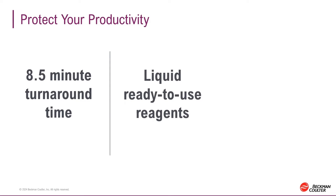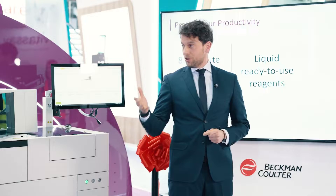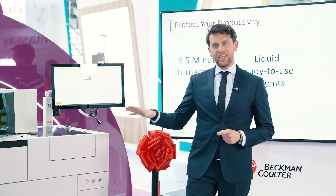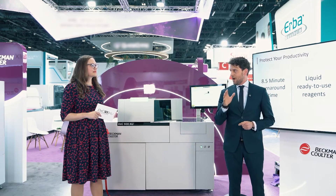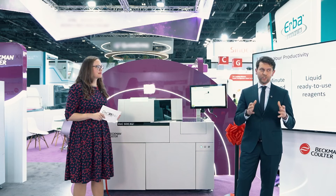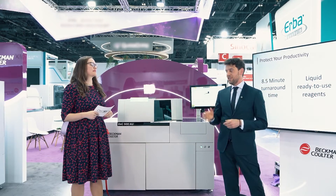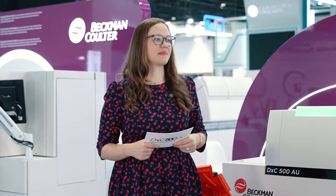With liquid and ready-to-use reagents, it really means that you can load it and leave it. And with the easy replacement of common parts — something that has been common on the clinical chemistry AU line for many years — the DXC 500 AU takes it to the next level. For changing and replacing a probe, it takes up to 60 seconds, only three very easy steps, and no tools. We call it the 3 and 60 principle. All these features put together mean that you can have significantly improved walk-away capability, so your team can focus on high-added-value tasks in your laboratory.